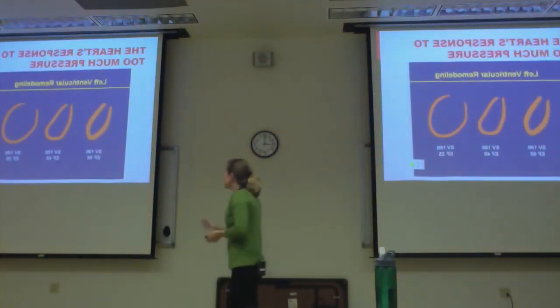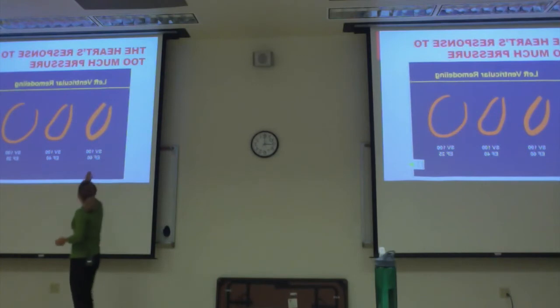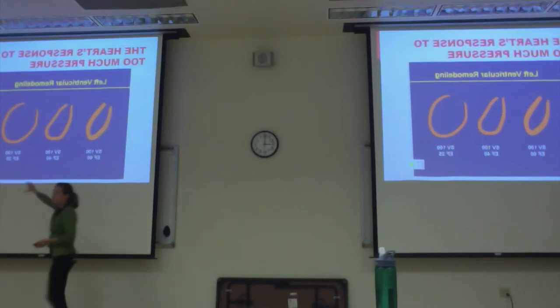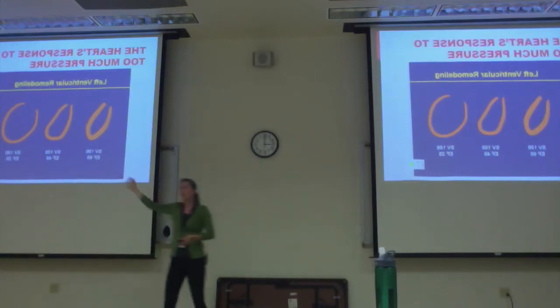This image shows the progression: here's your healthy heart with good muscle to squeeze with. This one is getting a little thicker. This one is completely dilated — a response to too much work for the heart.